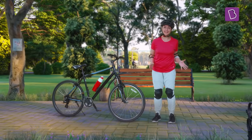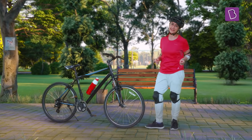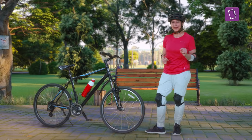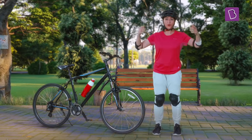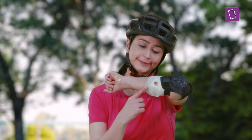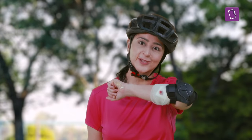What a marvellous day and such an amazing ride. You're probably thinking why I'm wearing all this gear for just a ride in the park, right? Well, I have learned from my ride last week that it's better to be safe than sorry.